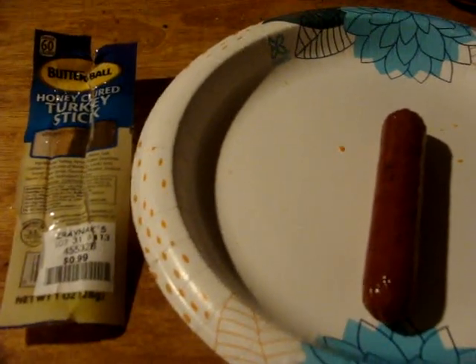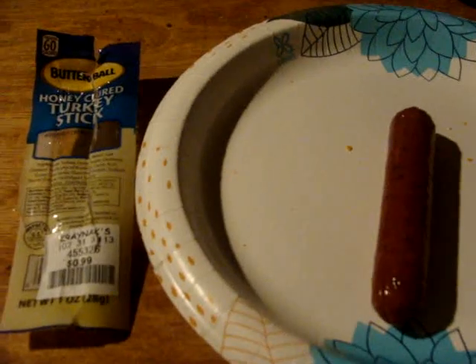Hey my ladies, how are y'all doing today? This is another item I got from Craynax. This is the Butterball Honey Cured Turkey Stick. 99 cents, mixed with a full ounce. Pretty decent size, you know, just short.